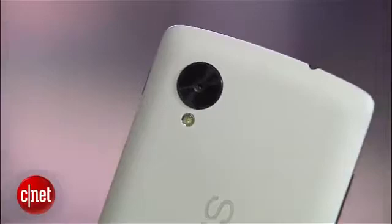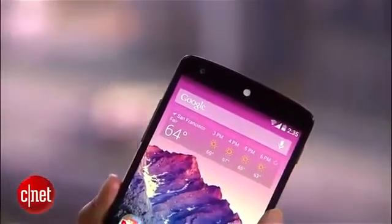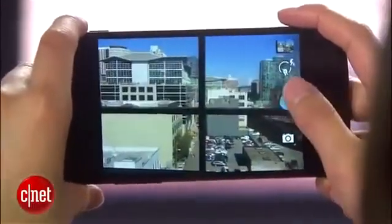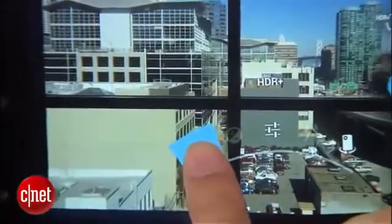Google also brings new features to the handset's cameras, which include an 8 and 1.3 megapixel shooter. For instance, it has optical image stabilization, which cuts down motion blur that may result from an unsteady hand. And there's HDR+, which fuses together several exposures and shots to make one ideal picture.